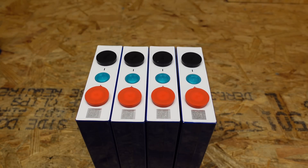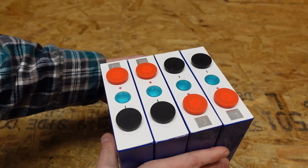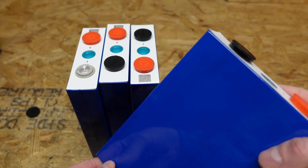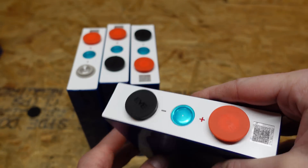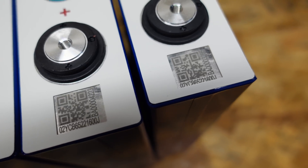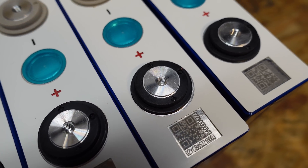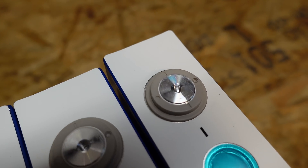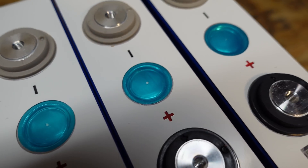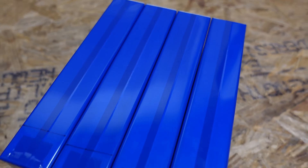Looking at the 105Ah batteries first — when I stack them up, these things are absolutely flat and perfect. They came with the original plastic covers from EVE, and the wrapping appears more professionally done; it just has a very different feel when you handle it. The QR codes are all there and appear correct. '02Y' is one of the two primary identifiers for EVE cells. The terminal posts look good with no signs of use — some have a tick mark or two, but they are definitely not used batteries.